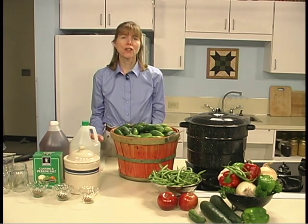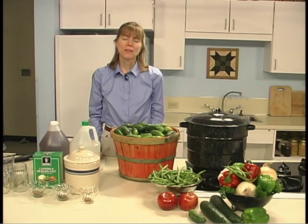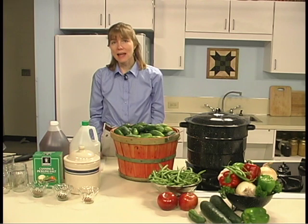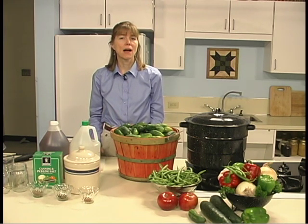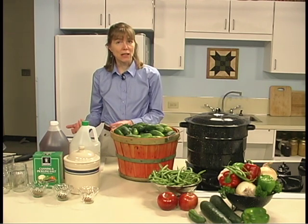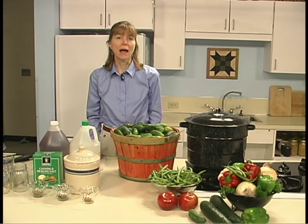Another consideration is soft water. Soft water should be used in making brine. The minerals in hard water will affect the quality of the pickle. If soft water is not available, boil water for 15 minutes, then let it stand for 24 hours. Carefully skim off any scum that appears, then ladle the rest of the water out of the container, being careful not to disturb the sediment at the bottom. That will give you some soft water to use.